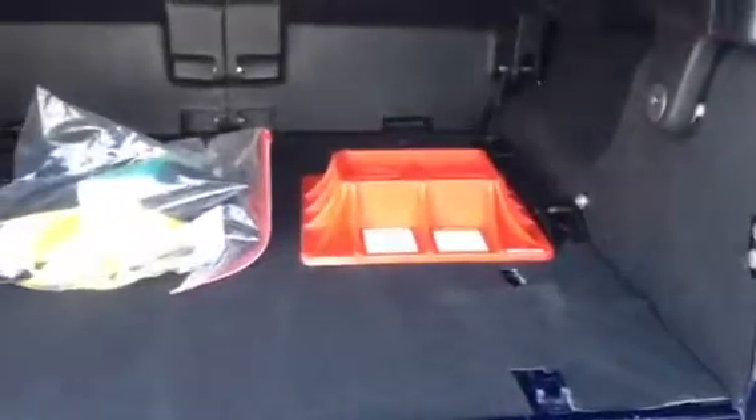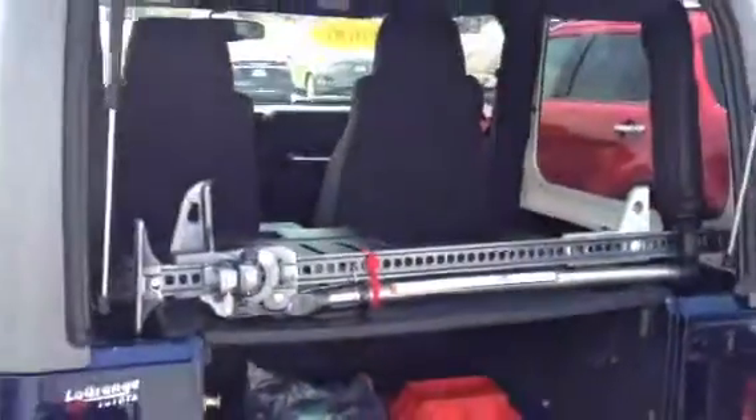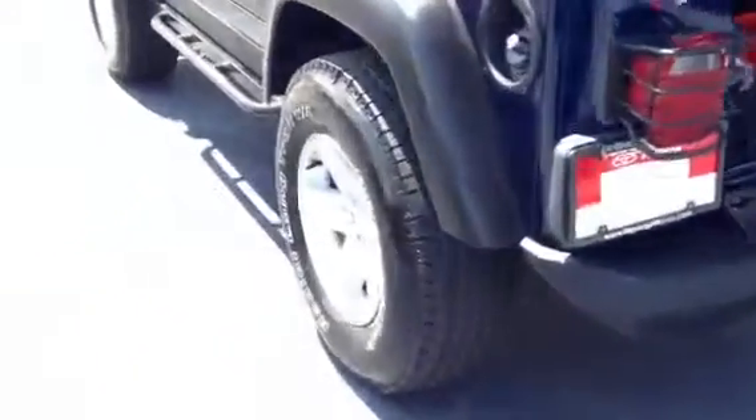But you've got a lot of storage room in here. Good looking Jeep. Show you the inside.